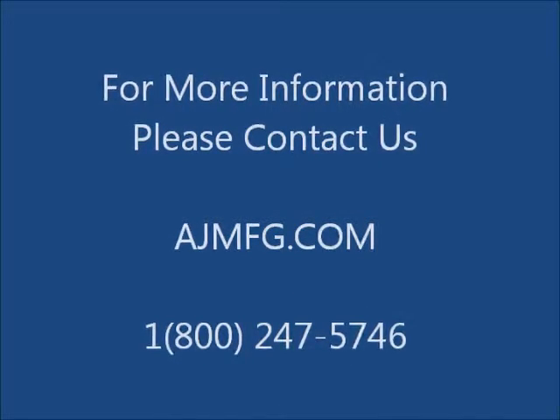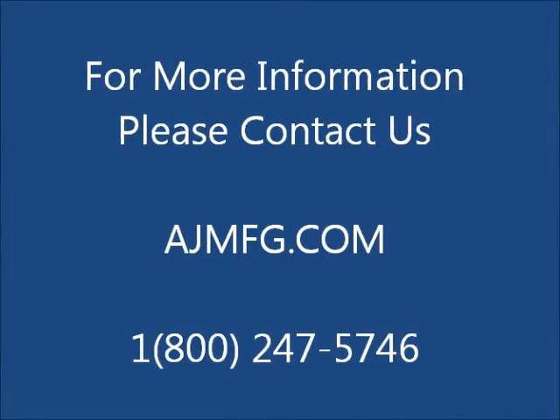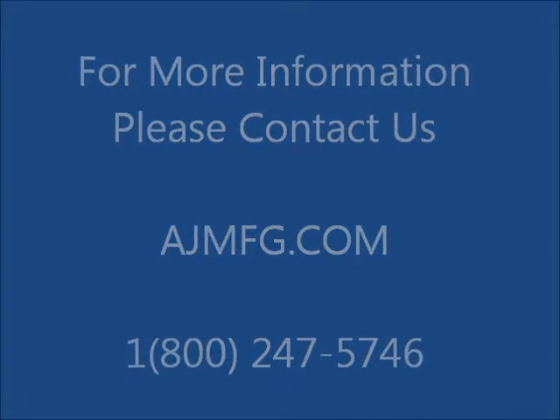For more information, please call us at 1-800-247-5746 or visit us at www.ajmfg.com.